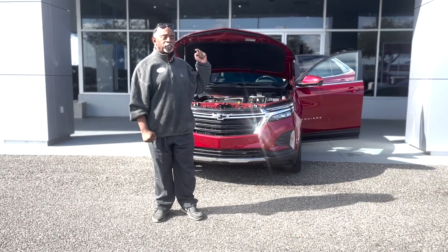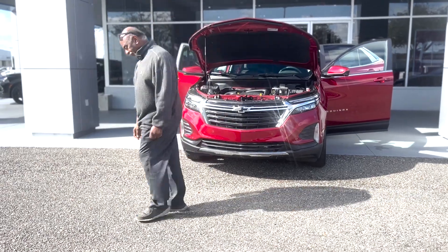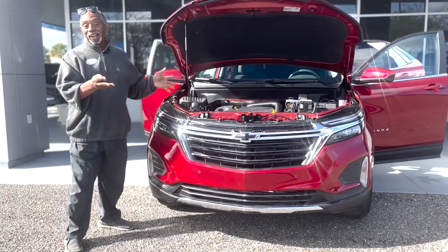Good morning. I want to introduce you to a 2023 Equinox in red metallic. I'm not finished — it's a '23, it's got the front sensors. It's a really nice car.